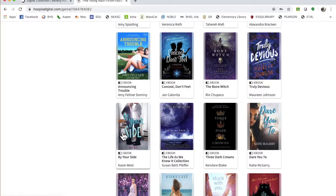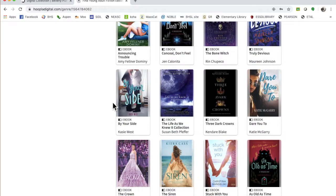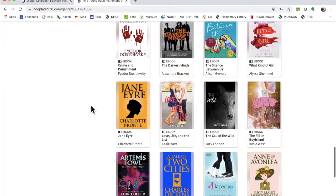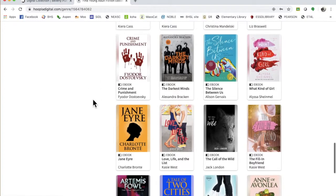By Your Side - they get trapped in the library, there's this girl and this very cute boy trapped in the library. That's every girl's dream, right? I'm thinking Crime and Punishment is probably not a young adult book, but that is a great cover.